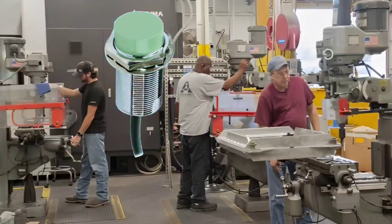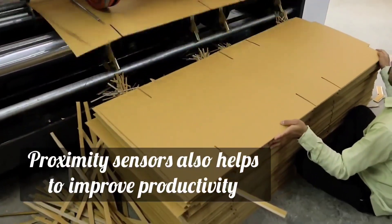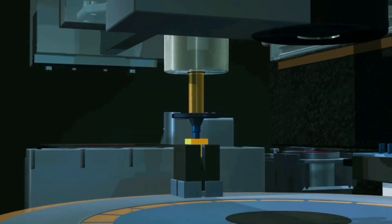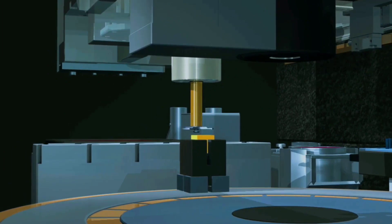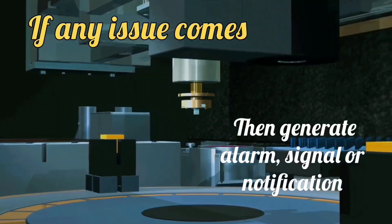In addition, the instrumentation proximity sensor also aids in increasing productivity. These sensors are also used in production lines and in large machines. When a product is processed, sensors monitor its position and movement. And if there is a problem, it generates an alarm, signal, or notification.